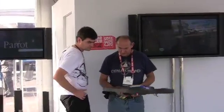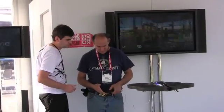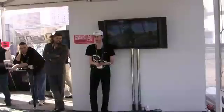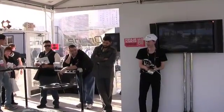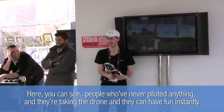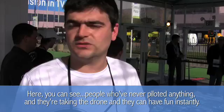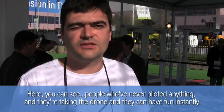With onboard software doing the hard work of keeping the craft stable, the drone is more responsive and easier to fly than a traditional helicopter. In fact, to fly forward or move side to side, pilots simply tilt the iPhone in the direction they want the drone to go. People who have never piloted anything can just take the drone and have fun instantly.